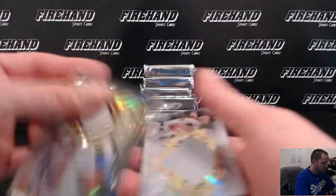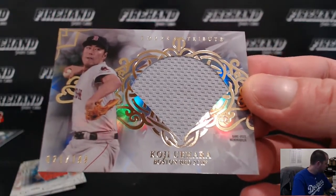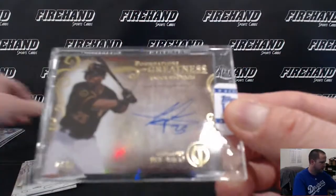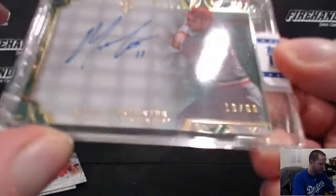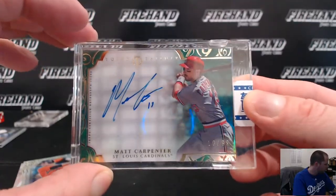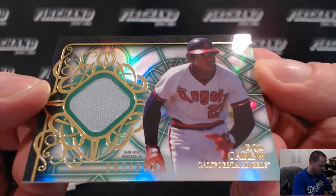Biggio and Koji Uehara 199 Boston Red Sox. First autograph of the break going to the Pirates — Gregory Polanco, Foundations of Greatness, 1289. Herpy 123 with the Pirates. And for the Cardinals, Matt Carpenter 10 of 99 green.